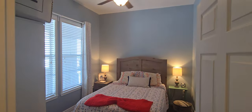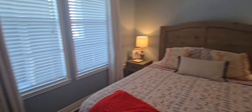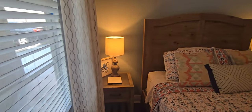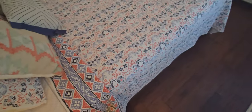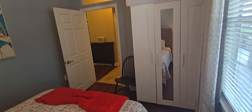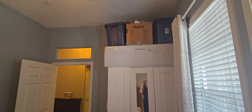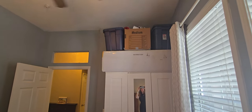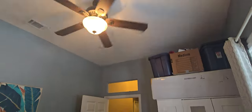This is that bonus room that they have converted into a bedroom. They added a wardrobe in here. That is a Christmas tree that they keep up there, along with what looks like some garland and some Christmas items.